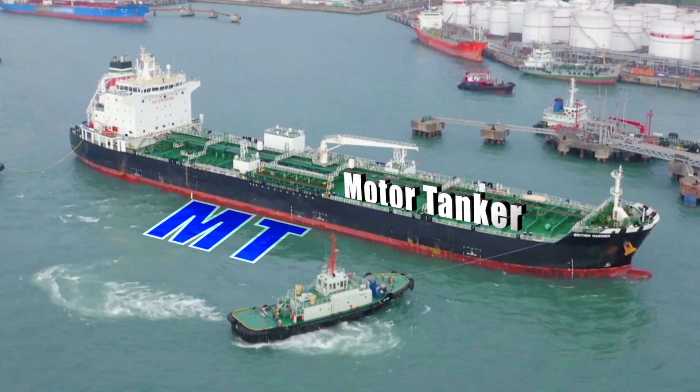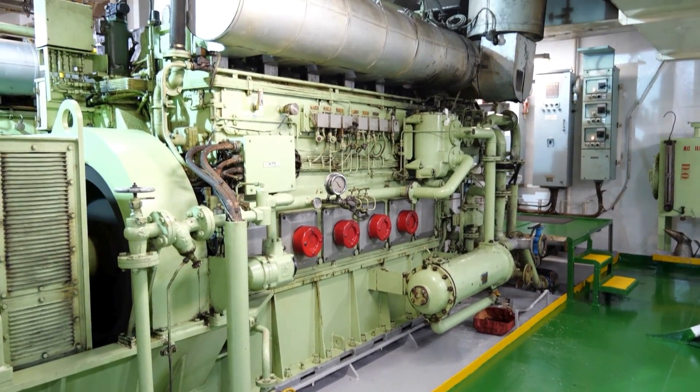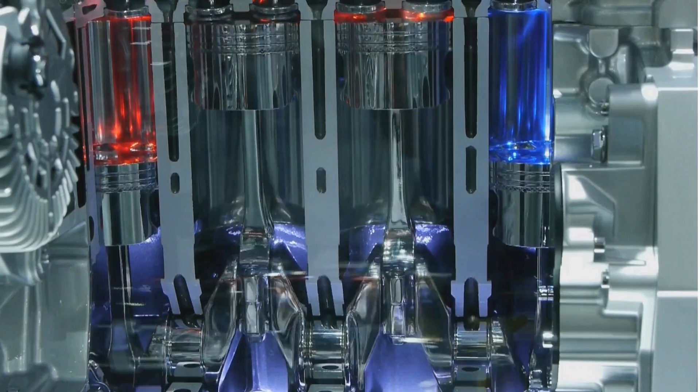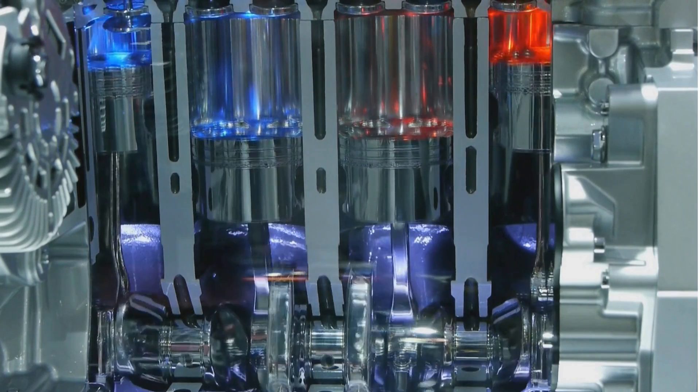MT stands for motor tanker. This type of vessel is a tanker propelled by an engine rather than by sail or steam. Nowadays, most tanker ships are fitted with internal combustion engines.